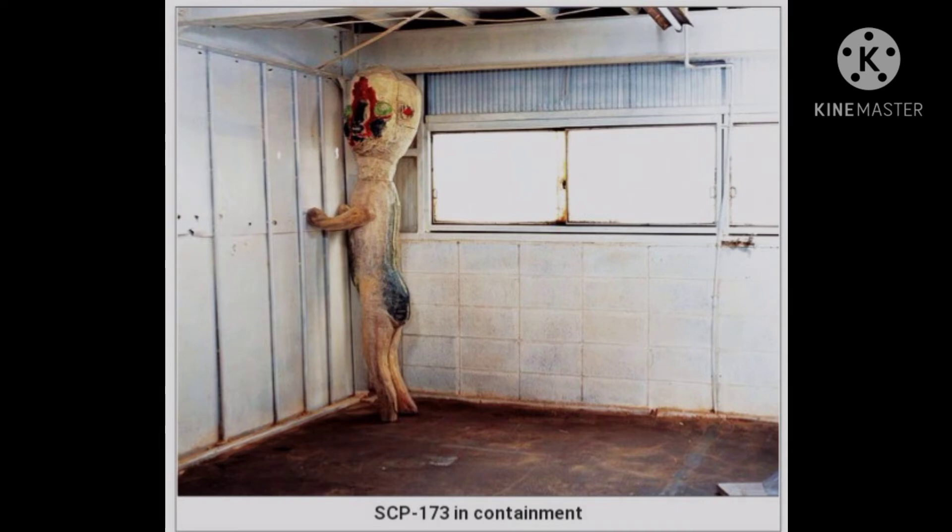It is constructed from concrete and rebar with traces of Krylon brand spray paint. SCP-173 is animate and extremely hostile. The object cannot move while within a direct line of sight. Line of sight must not be broken at any time with SCP-173.